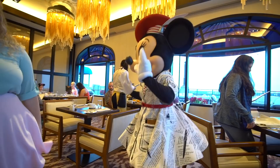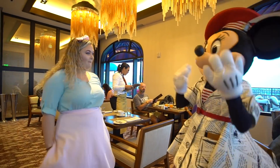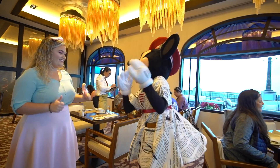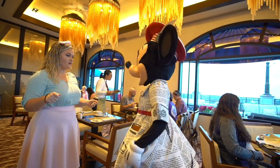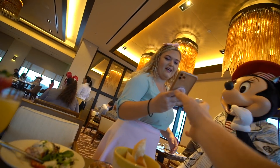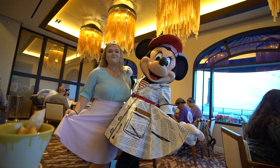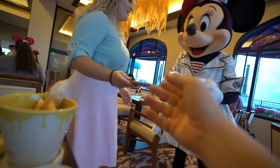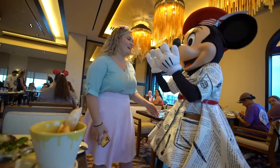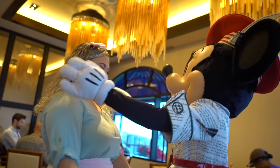Minnie came around to our table. She was very sweet and interactive — she even brought something to sign and we got a hug. Really adorable character moment.